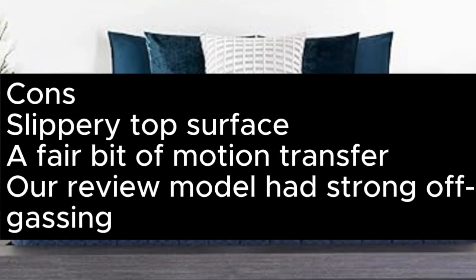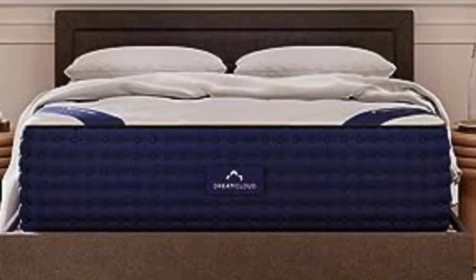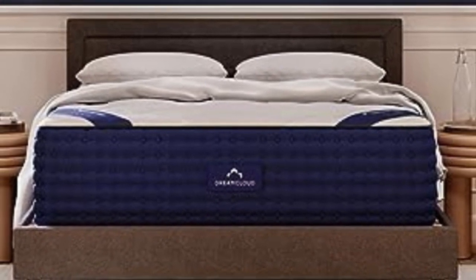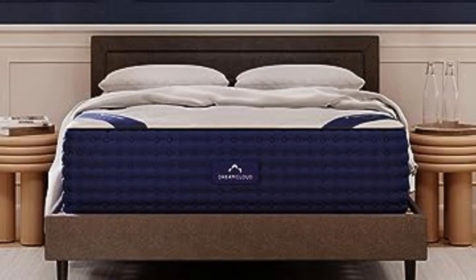Cons: slippery top surface, a fair bit of motion transfer, and strong off-gassing on our review model. Number 4: The DreamCloud mattress is the best hybrid mattress for most people, delivering outstanding comfort, great temperature regulation, and a luxe feel for a surprisingly affordable price.